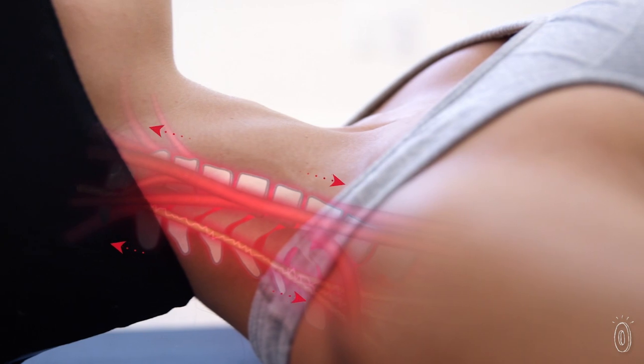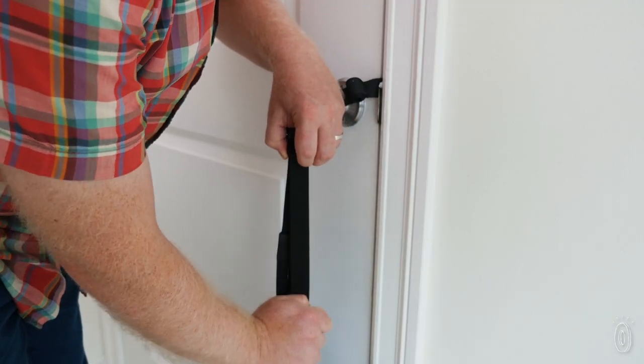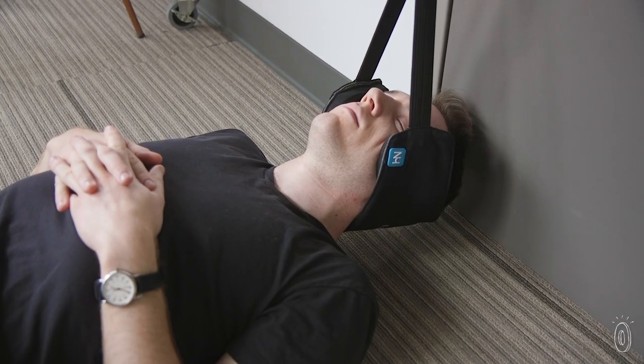This can help increase blood flow to areas like the neck and shoulders that are often compressed, like from sitting at a desk all day or even from texting. It's easy to set up and use. How you position it and how long you use it are up to you — do what feels good. You can start with 10-minute sessions each day and go from there.